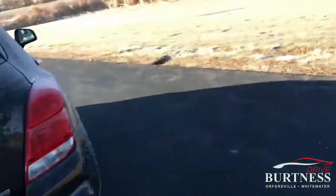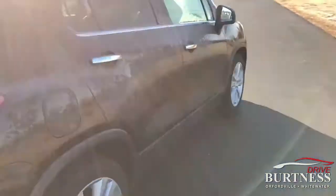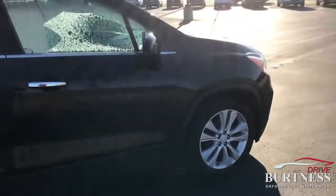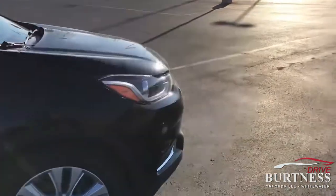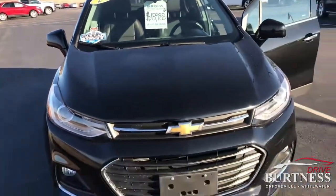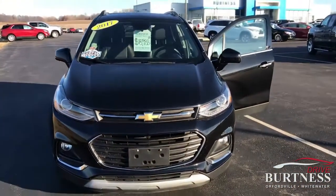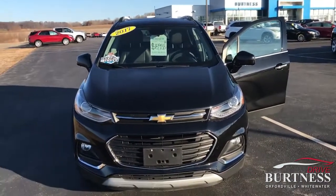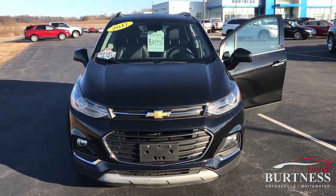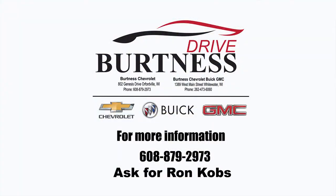Again, Trax Premier. A little frosty on this side. Just shy of 29,000 miles. $15,988. My name is Ron here at Burtness Chevrolet. Feel free to give me a call at 608-879-2973. Thanks, we'll see you next time.